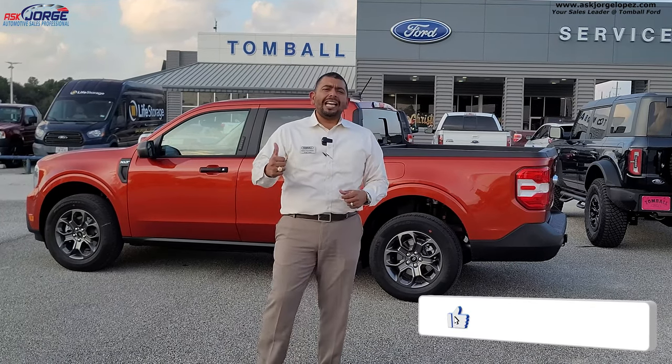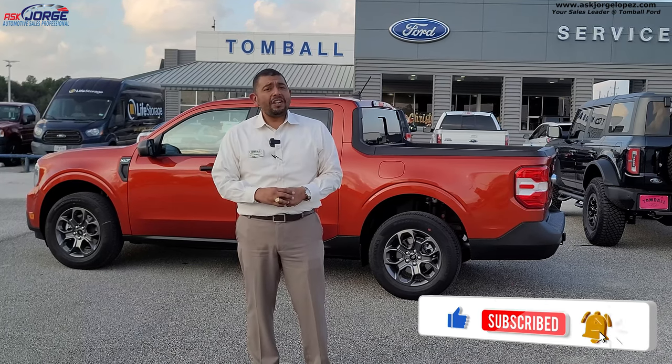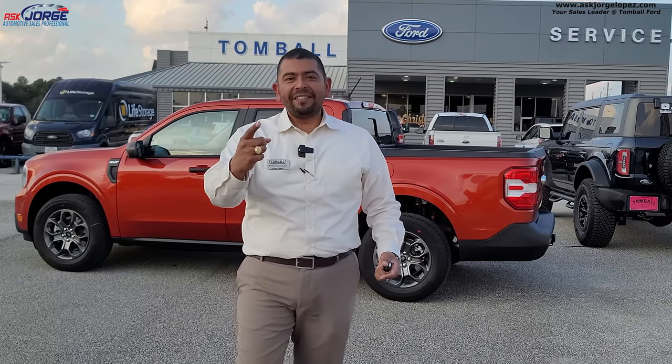If you liked the video, make sure you like, subscribe, and share it with everybody so they know and get notified of upcoming videos. Thank you so much for stopping by and tuning in. On to the next video — have a blessed day.